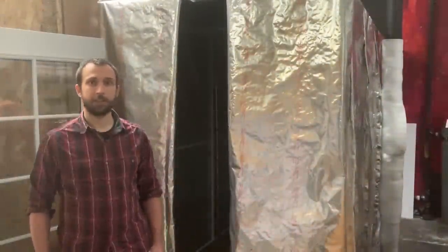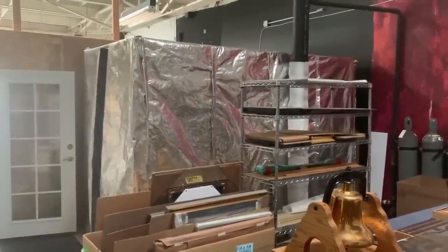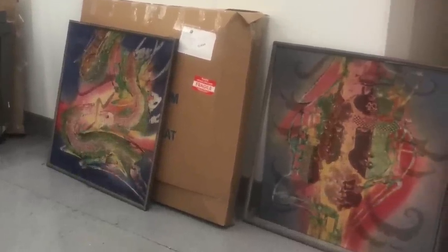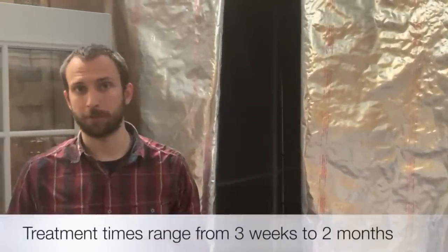With a tent this size, we can accommodate both large items and large quantities of items, whether they be paintings, oversized paintings, books, documents, or even furniture — we can get it into this tent for treatment. Depending on whether we're dealing with light smoke or a heavier mold issue, treatment times could range from three weeks up to two months.